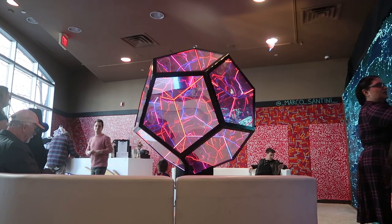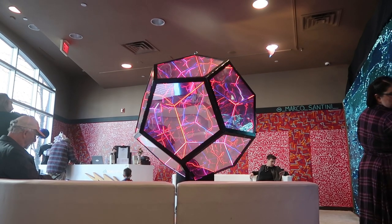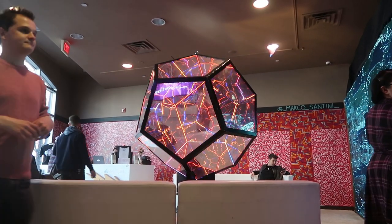This is like the most trippy lobby piece. You could just stare at it for hours and it just keeps going and going and going. It's so weird.